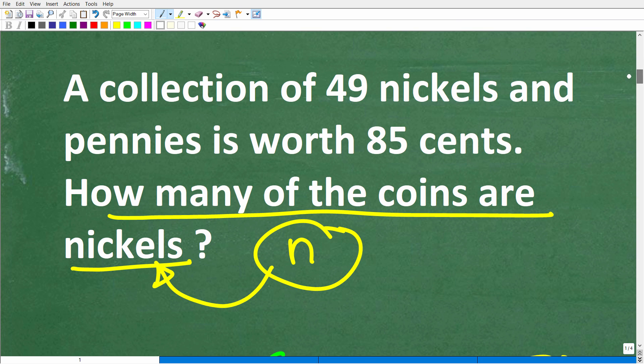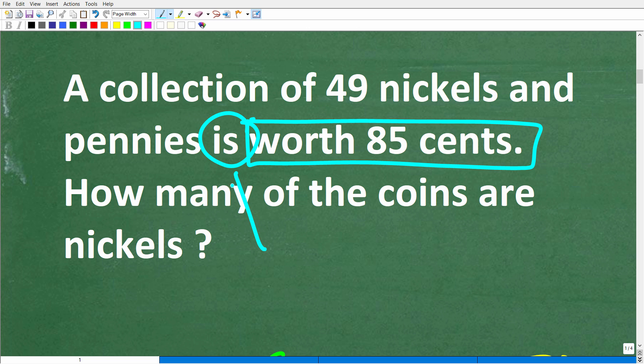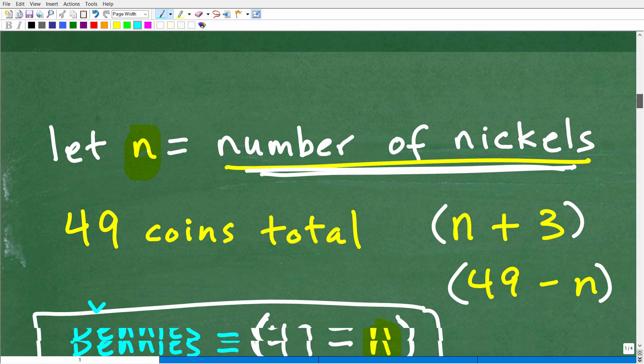We haven't yet used the information about 85 cents. We know the collection of 49 nickels and pennies is worth 85 cents. In a math word problem, the word 'is' means the equal sign. So the value of the collection equals 85 cents. With an equal sign we can build an algebraic equation and solve for n.